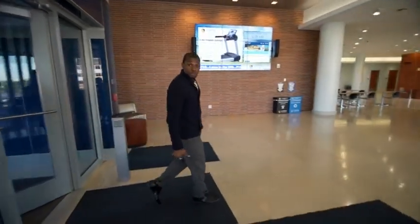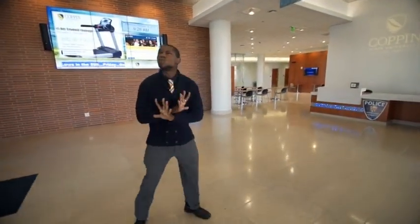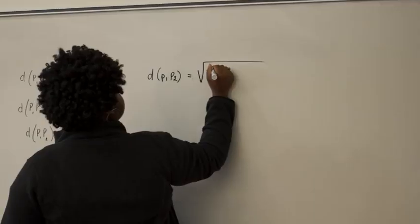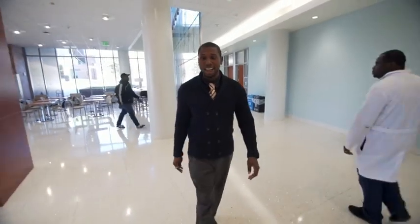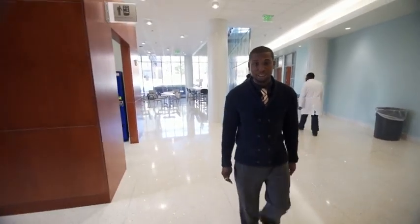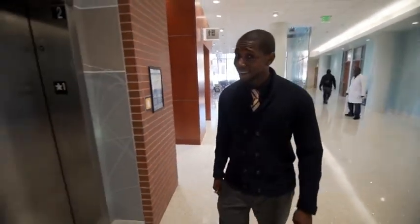This is one of our newest facilities here on campus, filled with numerous resources for our campus students, especially the ones in the STEM program. This building is home for natural sciences, information technology, computer science, and mathematics.